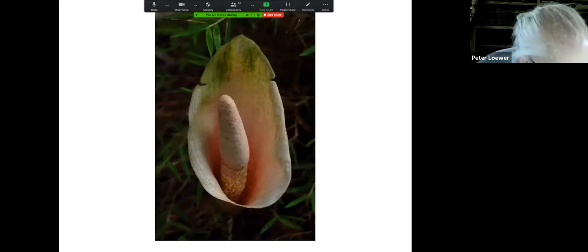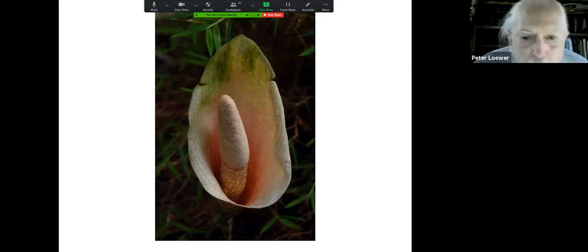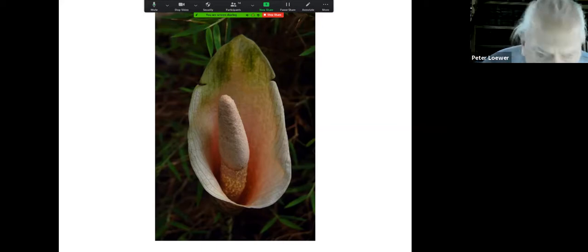Here's another one peeking at you — this is Amorphophallus napalensis. They are wonderful to have in the garden, and marvelous to have especially when you have the older members of the women's garden club come through, because you can see they all avert their eyes.